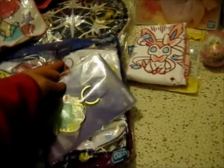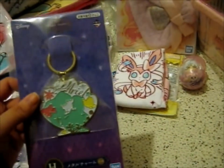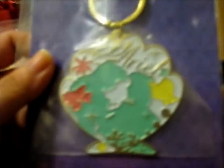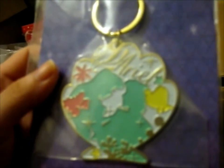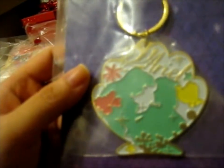It came with the bundle, with this thing, because it has the same Ichiban Kuji title as this one. But as you can see, it's a very lovely silhouette of Eric and Ariel, and Flounder and Sebastian there. Very nice.